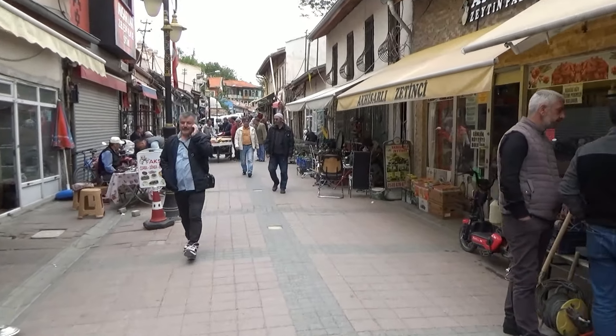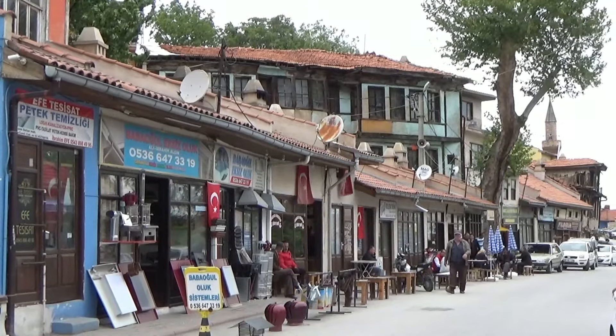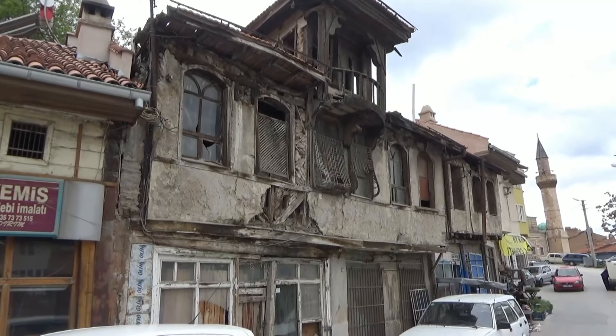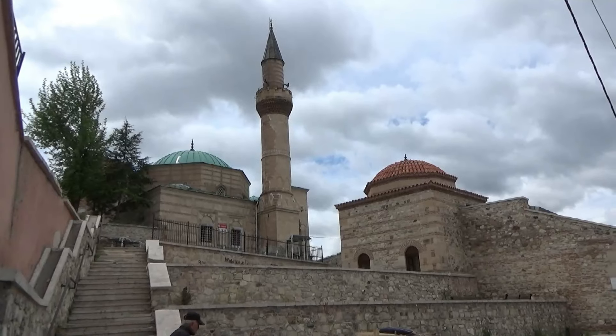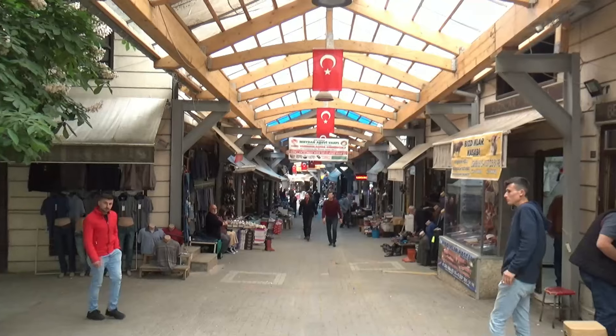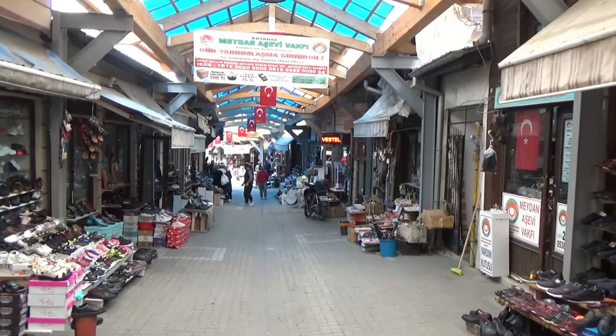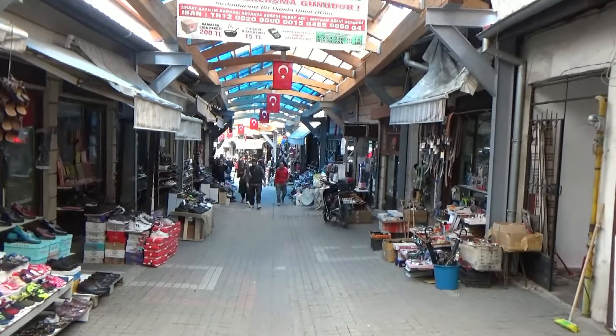Walking around the streets of Kutahia with souvenir shops and handicrafts, the visitor will soon see that daily life has not changed much in the last few decades. Residents of the city sell their wares on the streets and there are many small repair workshops that will recycle almost anything that is salvageable.